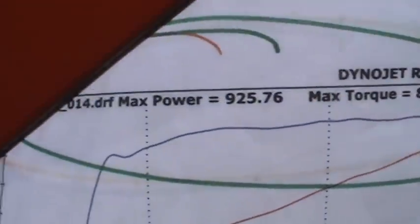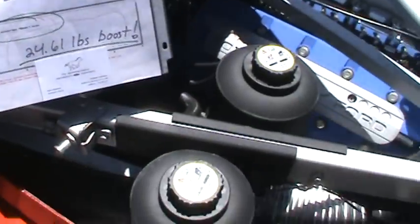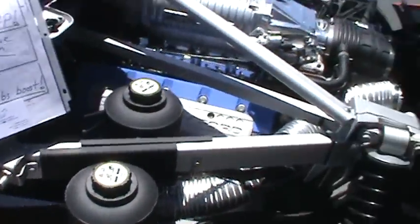There you go for all the skeptics out there. Let's see a dyno sheet. Well, there's one right there. Don't be going around saying that this car doesn't make 900 horsepower.